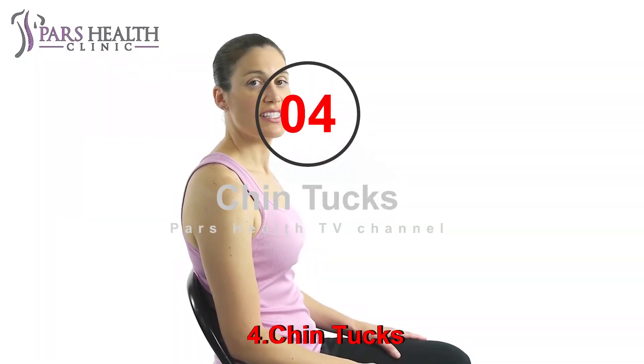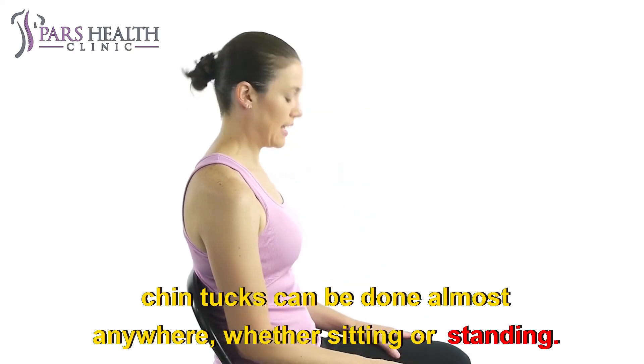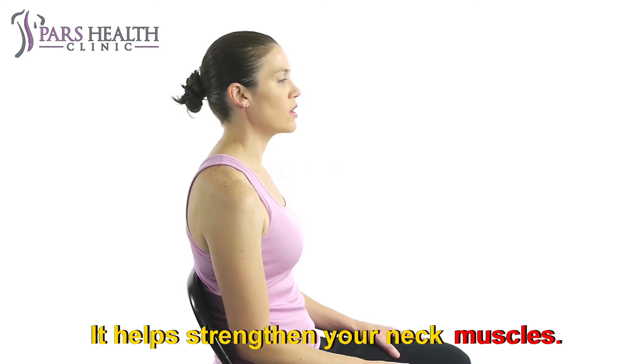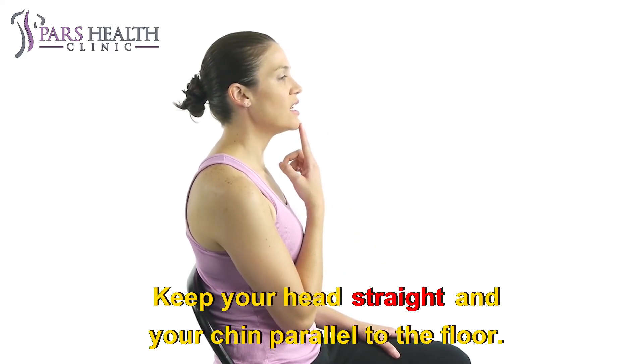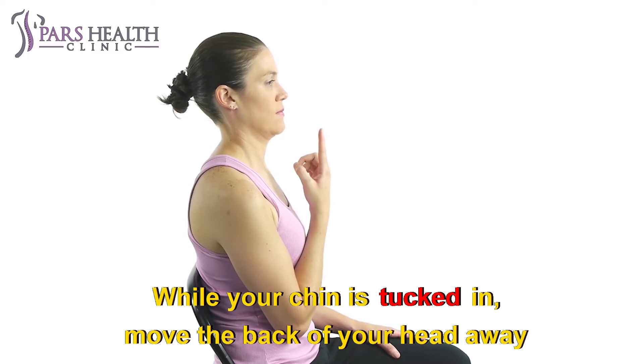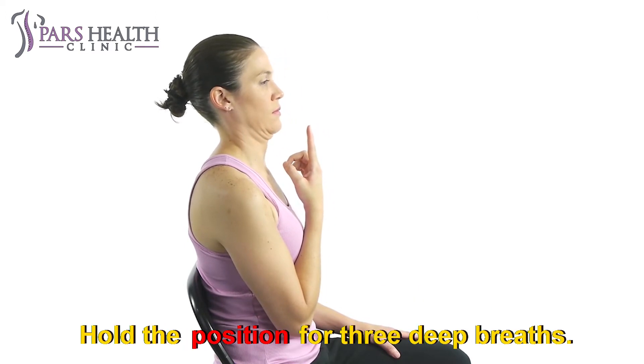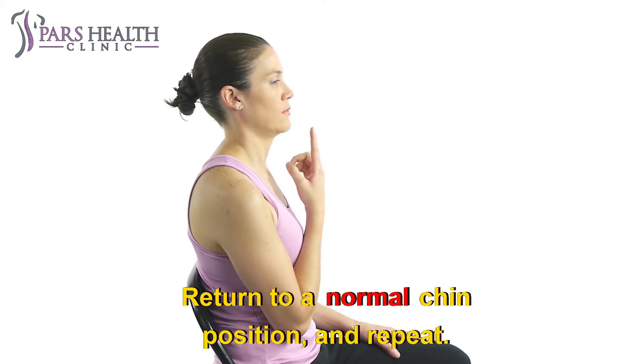Number 4: Chin Tucks. Chin tucks can be done almost anywhere, whether sitting or standing, and help strengthen your neck muscles. Keep your head straight and your chin parallel to the floor. Pull your chin back toward your chest, as though you're making a double chin. While your chin is tucked in, move the back of your head away from the base of your neck. Hold the position for three deep breaths. Return to a normal chin position and repeat.